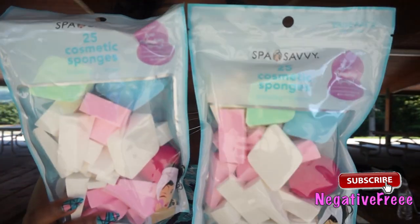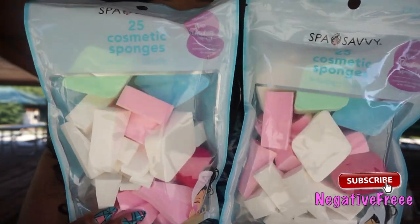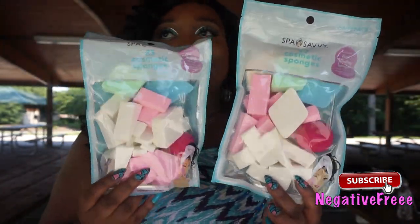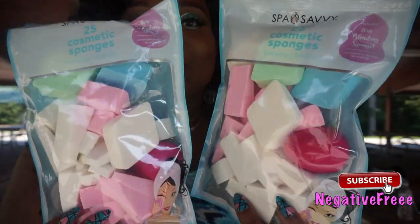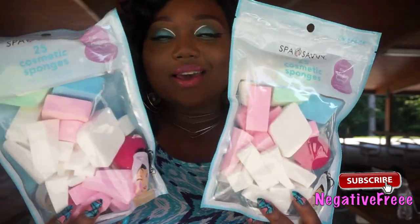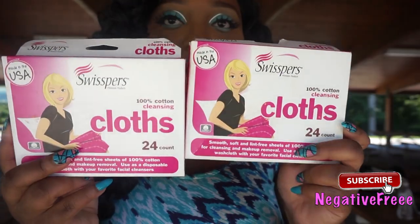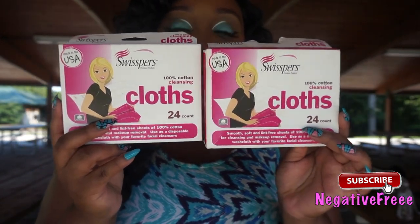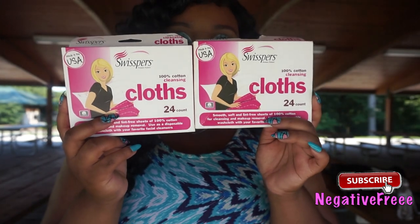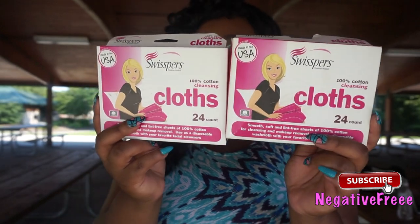Now for my favorite stuff to get at Dollar Tree. I have the Spa Savvy cosmetic sponges — it comes with a beauty blender! It's a nice size bag too, perfect for birthday gifts or Christmas gifts. I got two of those. I also love these whisper cloths because they help me remove the rest of my makeup after I use makeup remover, then I go back in with some coconut oil and these cloths.